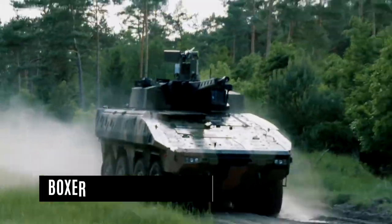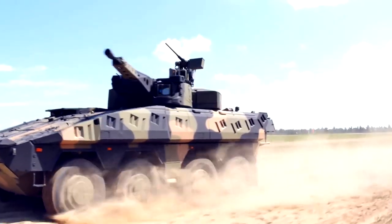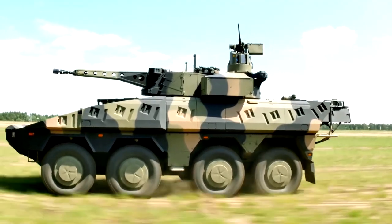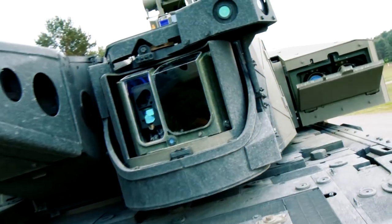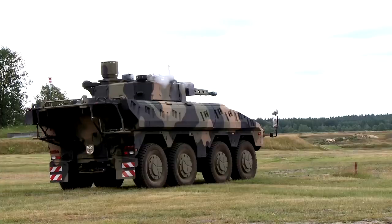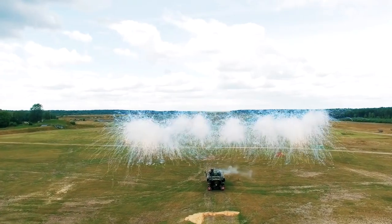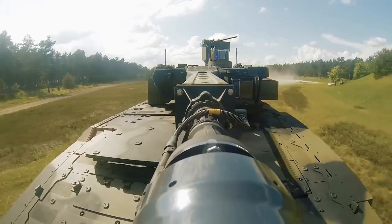Rheinmetall Boxer. Under a binational program, the Boxer armored transport vehicle is being developed. It is a state-of-the-art, highly mobile wheeled vehicle whose modular design enables a wide range of mission-specific configurations. Consisting of a uniform drive module, user-specific mission modules of the Boxer vehicle family can be quickly exchanged. Rheinmetall first presented the Boxer IFV variant at Eurosatory 2014, equipped with the Rheinmetall Lance 30mm two-man turret. The IFV variant combines the Boxer's inherent high level of safety and unique versatility with the latest turret technology, offering state-of-the-art capabilities to meet increasing needs.